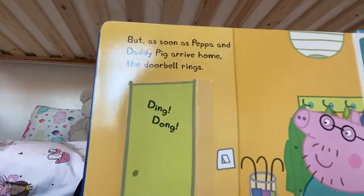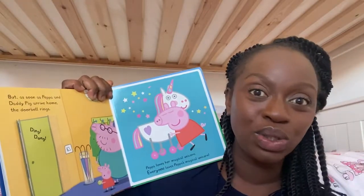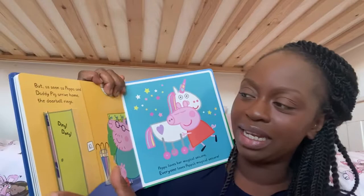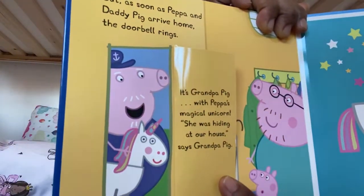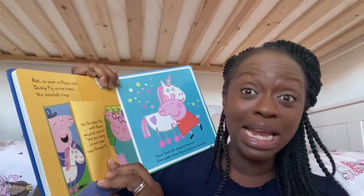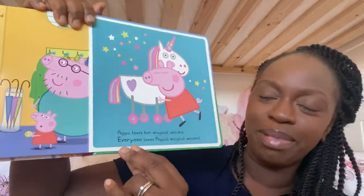I wish I had that pot of gold! "I don't think we'll find her today, Peppa," says Daddy Pig sadly. It's time to go home now. But as soon as Peppa and Daddy Pig arrive home, the doorbell rings — ding dong, ding dong. Shall we open the door and see who's behind it? It's Grandpa Pig — with Peppa's Magical Unicorn! "She was hiding at our house," said Grandpa Pig. Peppa loves her Magical Unicorn. Everybody loves Peppa's Magical Unicorn.